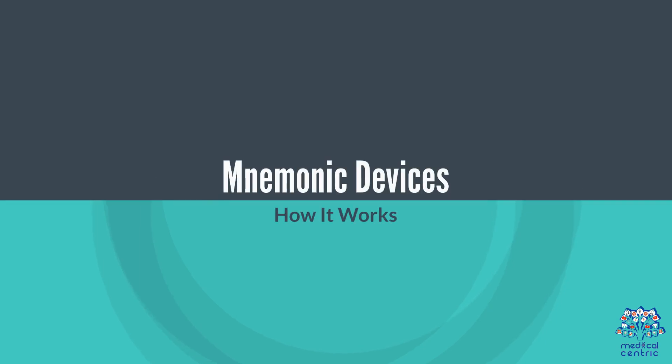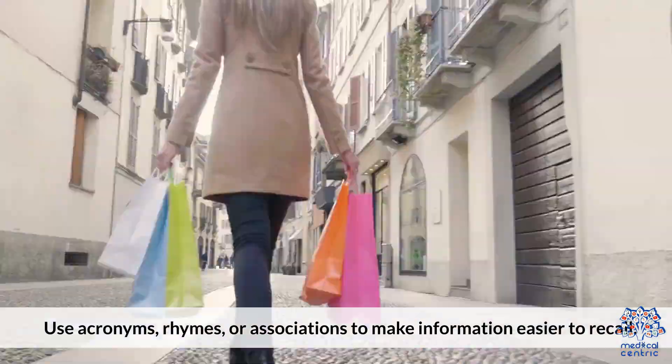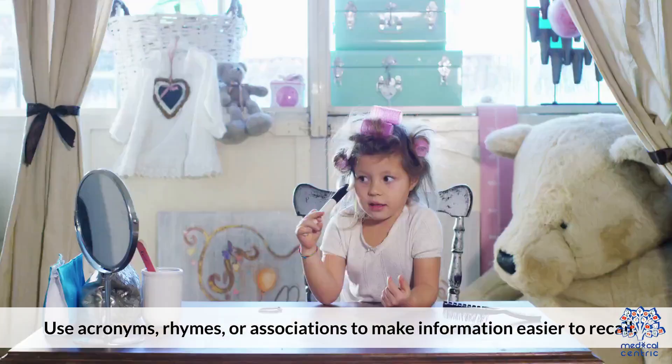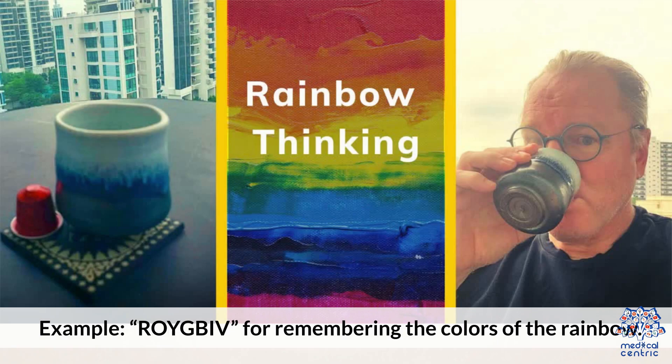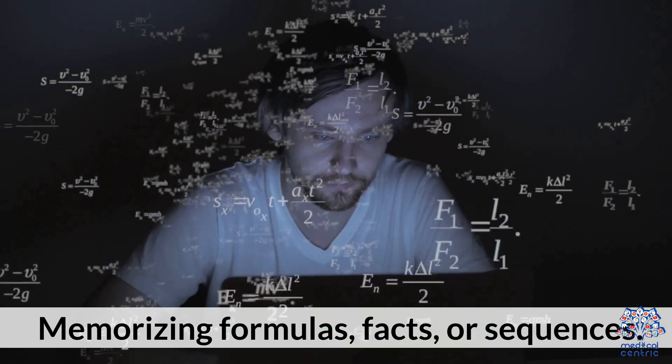Memory-boosting technique 3: mnemonic devices. How it works: use acronyms, rhymes, or associations to make information easier to recall. For example, Roy G. Biv for remembering the colors of the rainbow. Best for memorizing formulas, facts, or sequences.